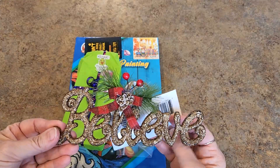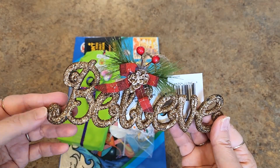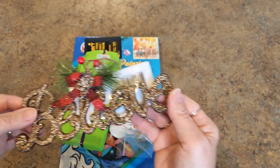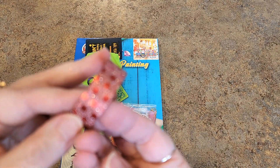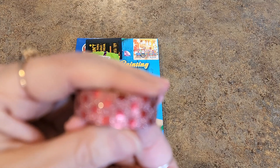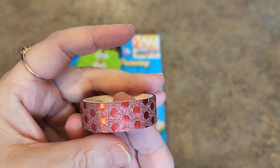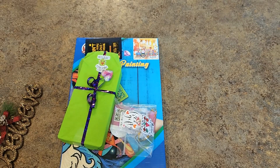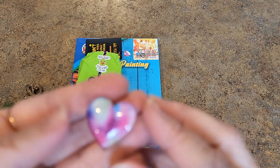First of all, I threw in a pretty little ornament — it says 'believe.' Everything's about sparkle today! I also threw in a sparkly washi tape — see the sparkles? And then I'm throwing in a pretty little cover minder that has sparkles too.